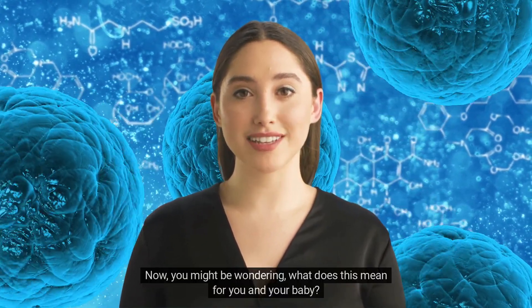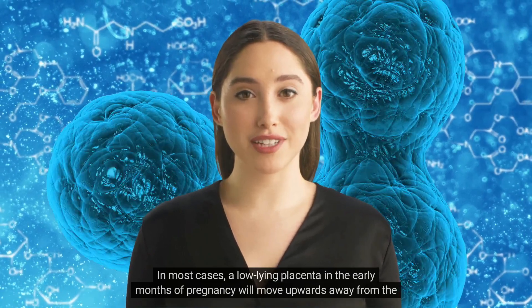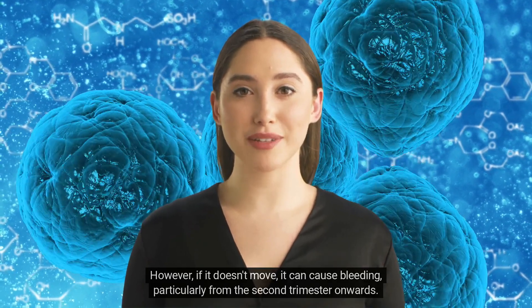Now you might be wondering, what does this mean for you and your baby? In most cases, a low-lying placenta in the early months of pregnancy will move upwards away from the cervix. However, if it doesn't move, it can cause bleeding, particularly from the second trimester onwards.